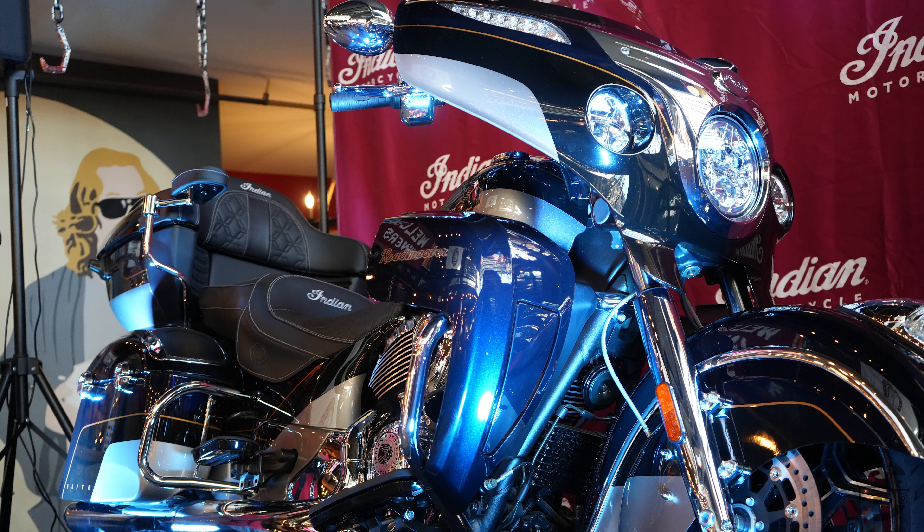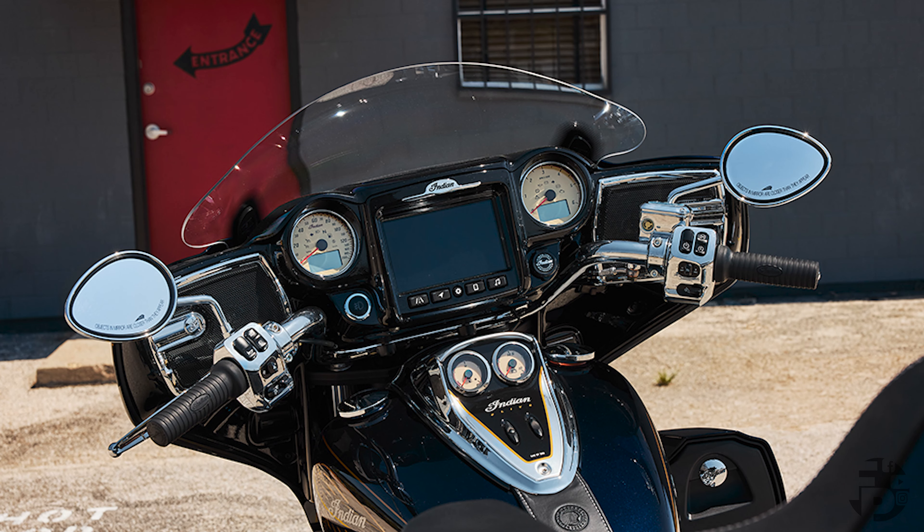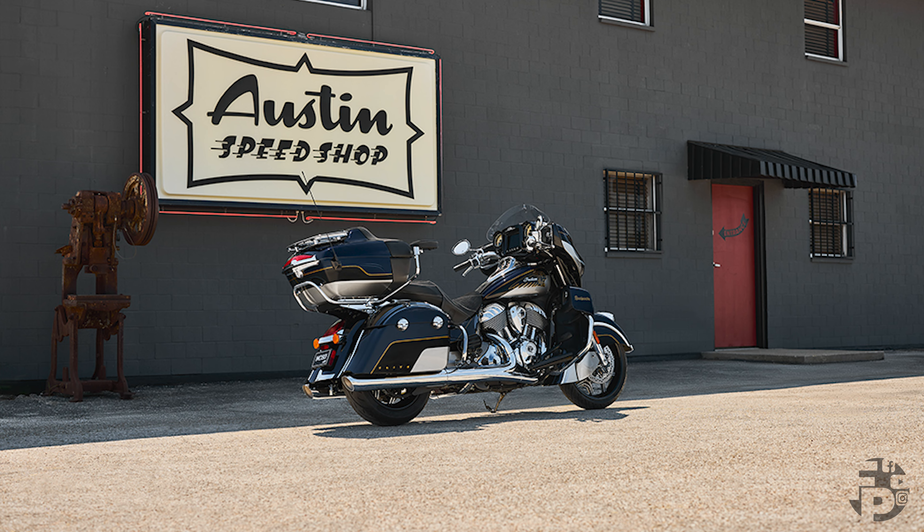A lot of this bike is going to be carryover from the 2024 year model, with a few exceptions — they refined the bike a little. Things like the Ride Command system, the engines, the frame, and the suspension — the major components are still going to be the same as in previous years, with a few little additions here and there.